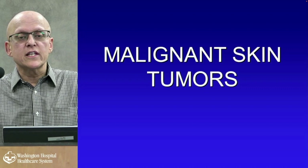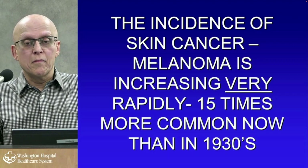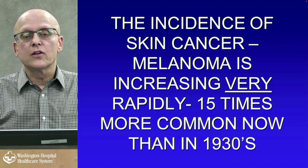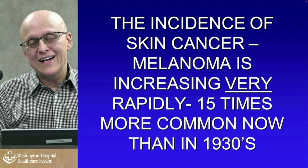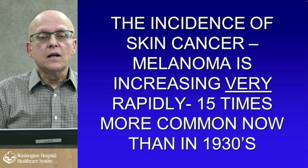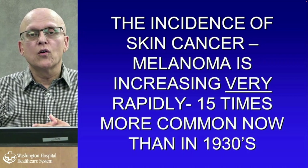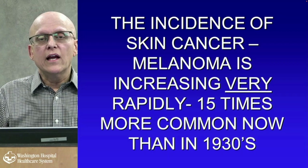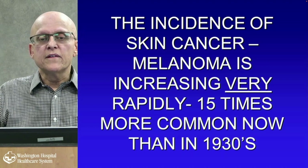This is the important part of the talk: malignant skin tumors. The incidence of skin cancer and melanoma is increasing very rapidly — about 15 times more common now than in the 1930s. Reasons include: we're living longer (in the 1930s people died from infections before developing skin cancer); we're out in the sun a lot more, traveling to Hawaii and warm areas; and we didn't do much sun protection in the 1950s, 60s, 70s, even into the early 90s — and now we're paying for it.